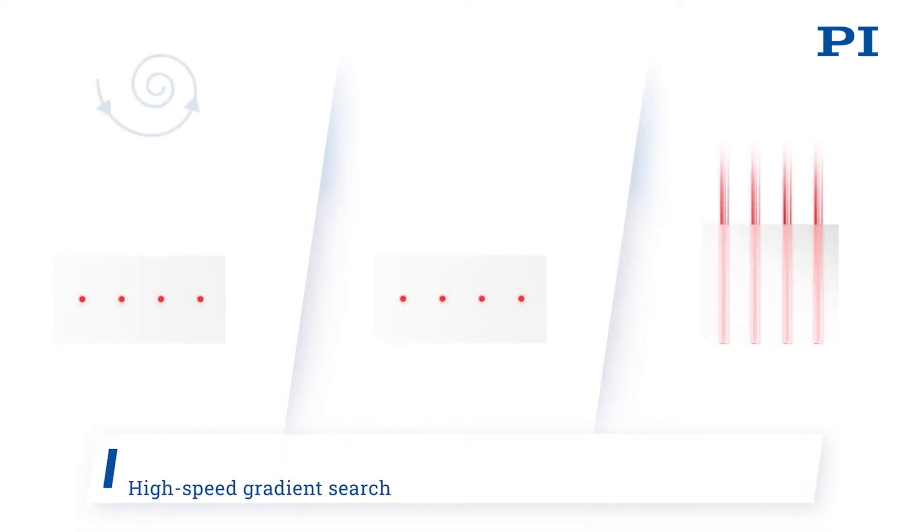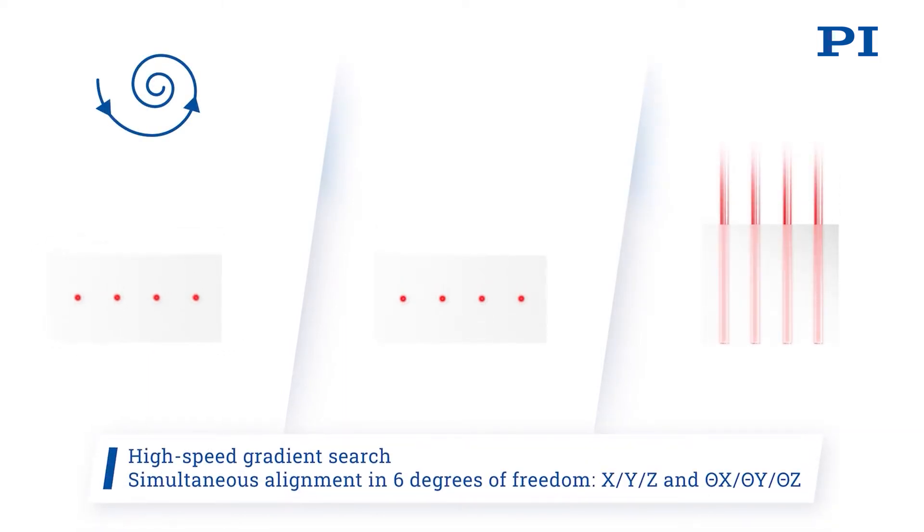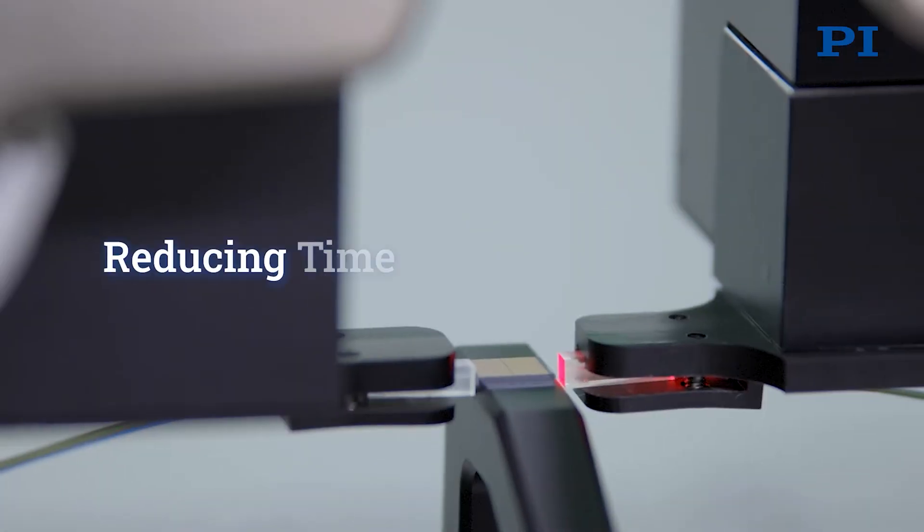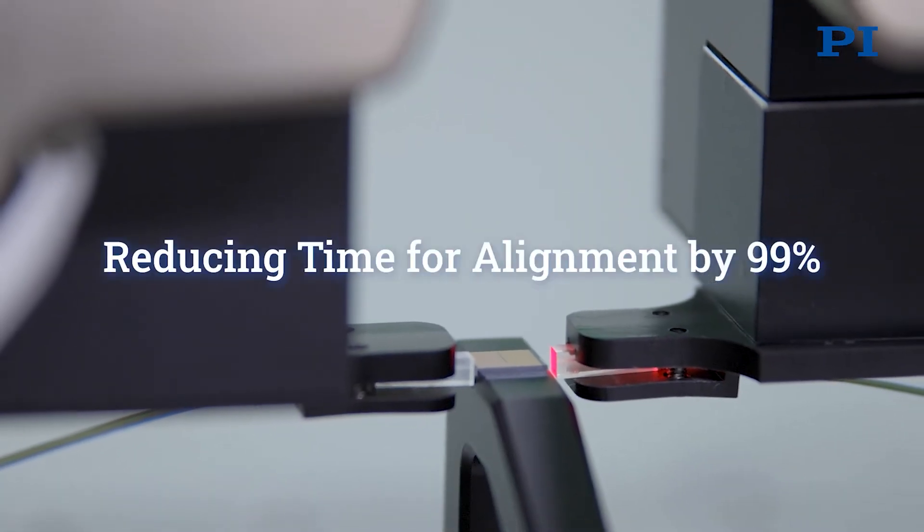What makes this different from everything else in the marketplace is its sheer speed. This is about a hundred times faster than any other alignment technology available on earth. That's very important for customers who, for example, might need to test a wafer with thousands of devices on it.